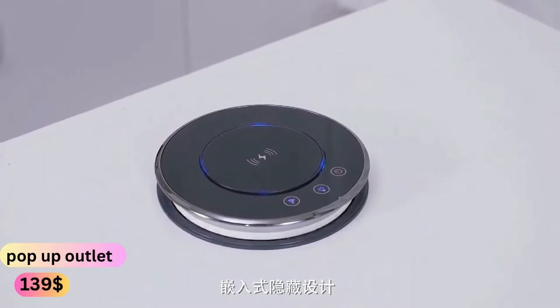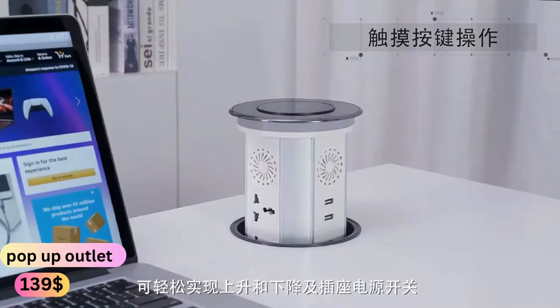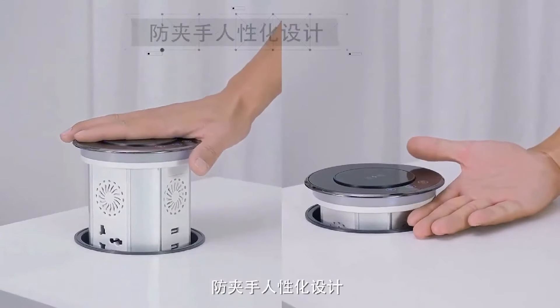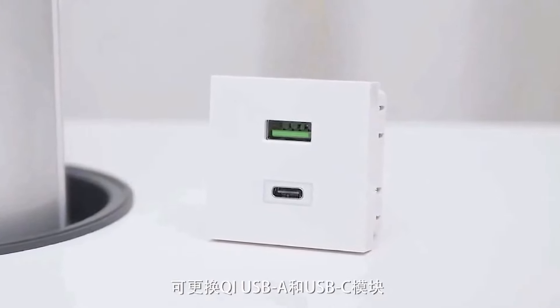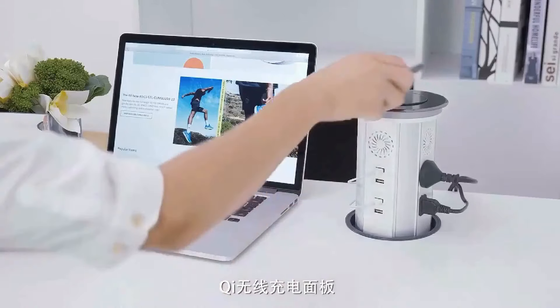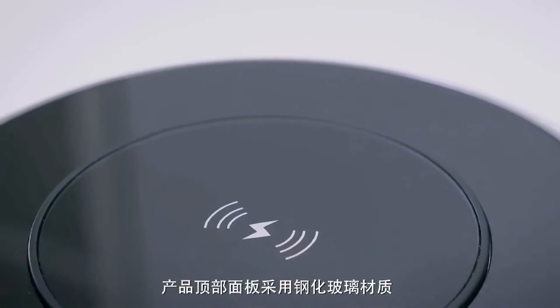Introducing the ultimate solution for seamless power access: the Tower Socket Electric Lifting with US Type-C USB compatibility. This innovative tabletop device is designed for convenience and efficiency. Say goodbye to messy cables and embrace a clutter-free workspace with its hidden design.